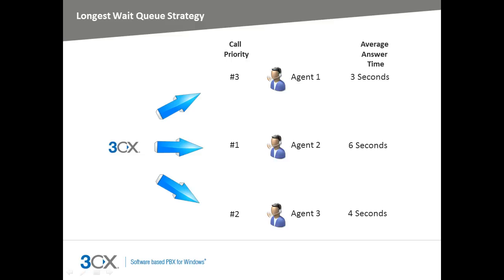The longest wait strategy will send the next call to the agent that has not taken calls for the longest amount of time. Using this strategy means that agents cannot avoid answering calls, as their extension will be targeted when the next call from the queue is put through.